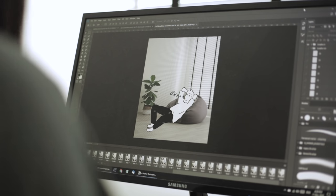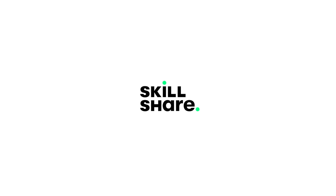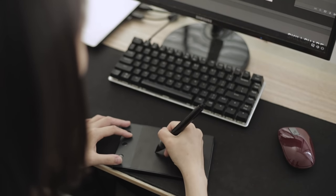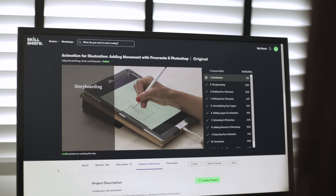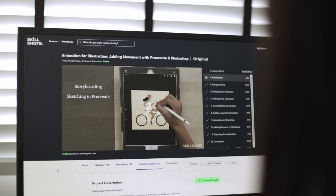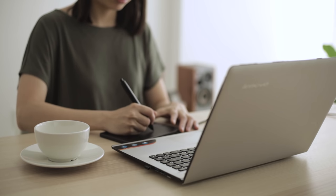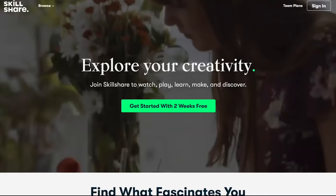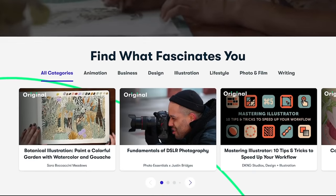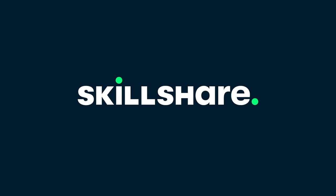Speaking of animating, some of you have been asking us on social media about how we create our animations. We actually picked up the skill of animation with the help of the sponsor of this video, Skillshare — an online learning community for creatives. More specifically, we learned the basics of animation through a class by Libby van der Pluk called Animation for Illustration. It's a beginner class, so it's not going to create award-winning work just yet, but it was exactly what we needed to go from being completely clueless about animation to creating basic moving illustrations right inside Photoshop. Skillshare costs less than $10 a month, and the first 1,000 people to use the link in our description get a free trial of Skillshare's Premium Membership. There are thousands of classes on topics ranging from design and photography to freelancing and productivity.